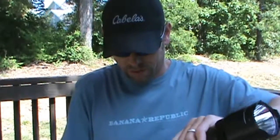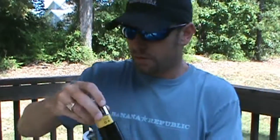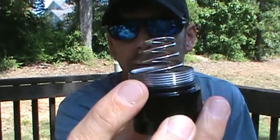This is a 3D cell flashlight by Defiant — they're sold at Home Depot. It does have an O-ring right here for waterproofness. My dad bought me this in December 2013, right after Christmas. They had them on clearance for like $10 — they're normally $30, and I think they still carry them at $30.